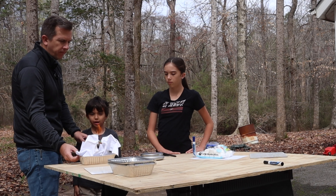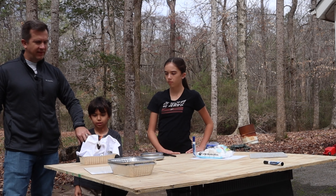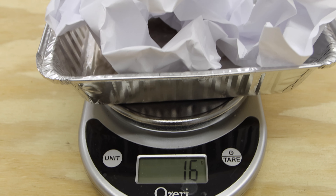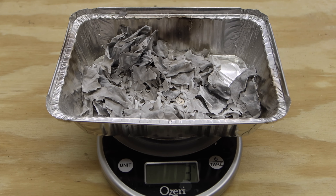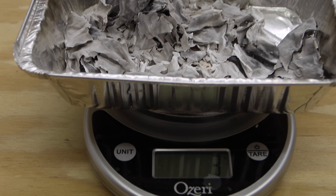Unlike a closed system, which does not allow any exchange of matter while the experiment is ongoing. Think of a closed system as doing an experiment inside a Yeti tumbler — once you seal it off, that water can't escape because it's a closed system. Since we are setting our paper on fire in an open system, we can see that as the paper becomes lighter, some of it is blown away with the wind, and some really light pieces just float away into the environment.